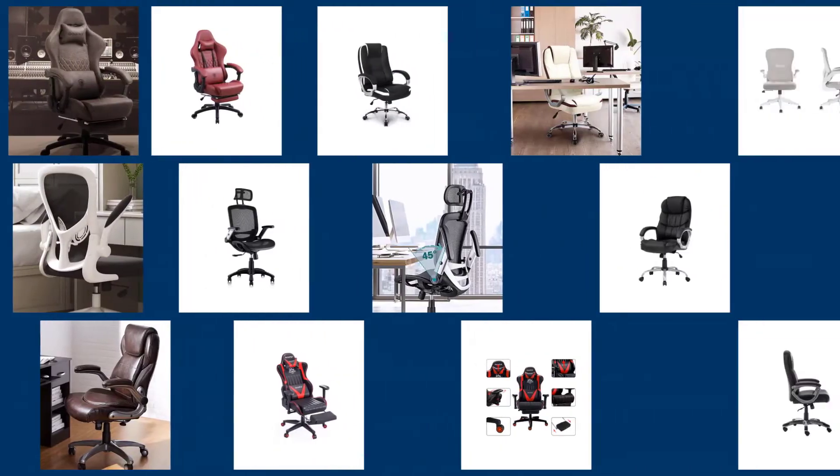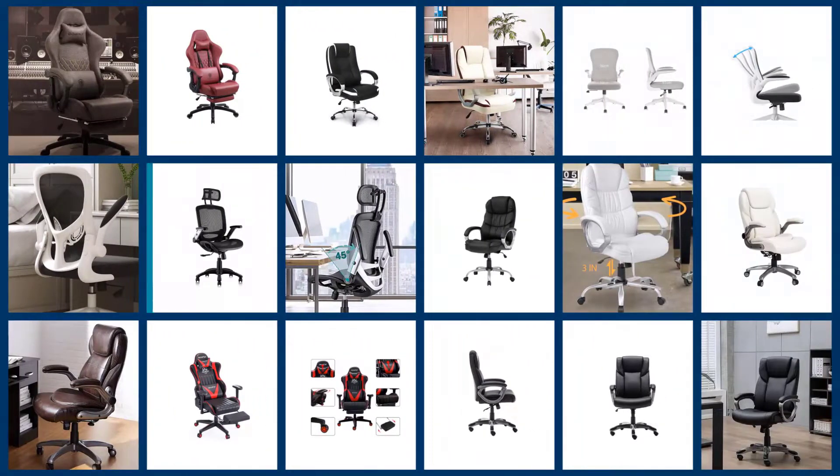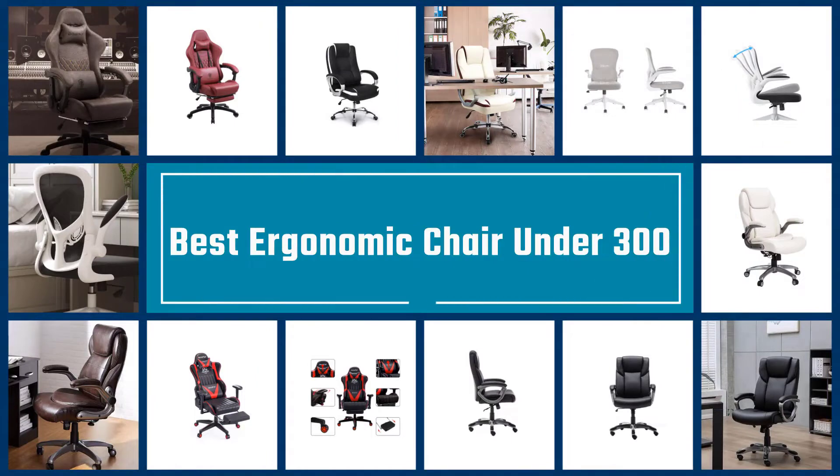The best ergonomic chairs offer a far better backrest, headrest, and armrest adjustments and improved lumbar support compared to less expensive chairs. Let's find out the best options together.